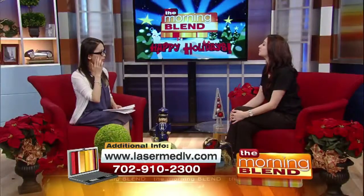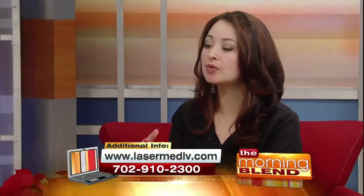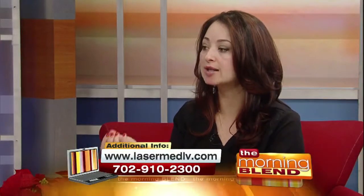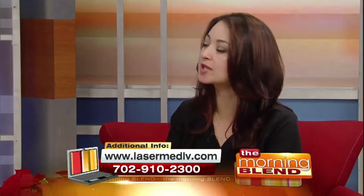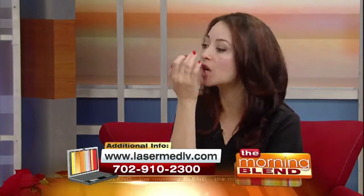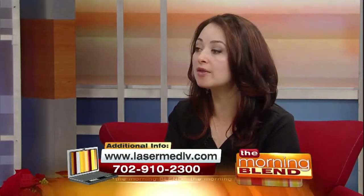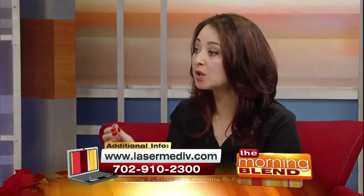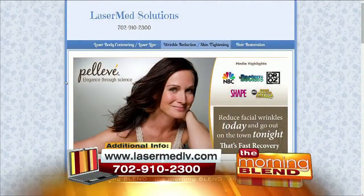Especially around the eyes, where you get those fine lines and wrinkles. What's great about the Pelleve device is that we use three different handpieces, each a different size, to treat different areas of the face. The eye area is very hard to reach with most treatments, but with Pelleve we use very small handpieces that allow us to direct the energy precisely where we want it.